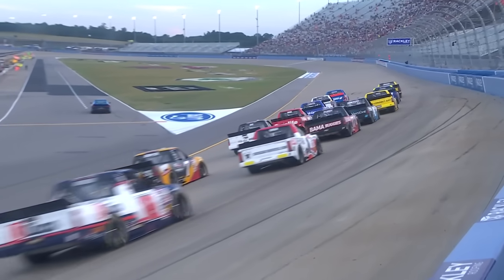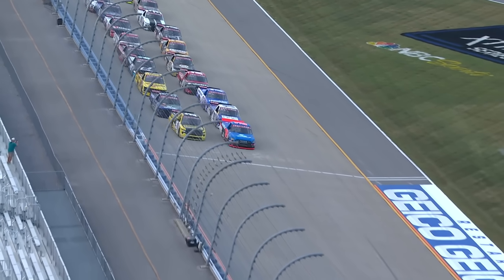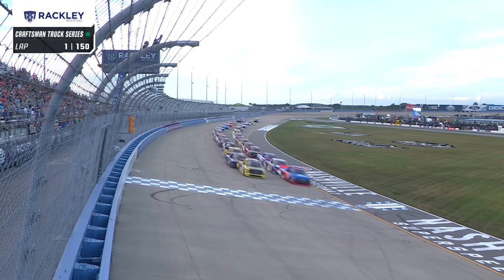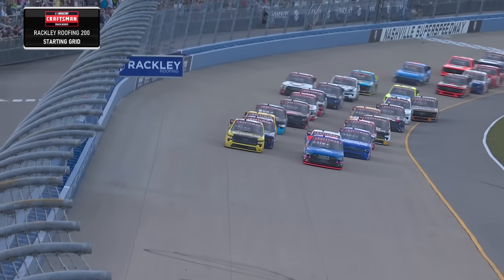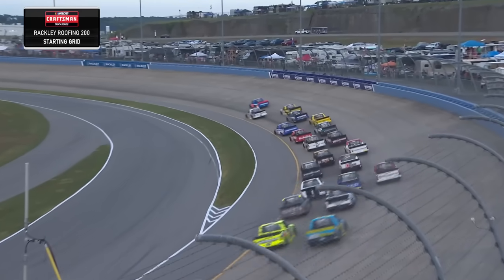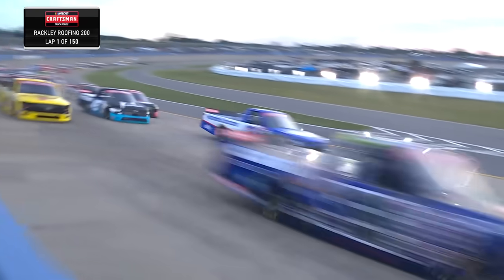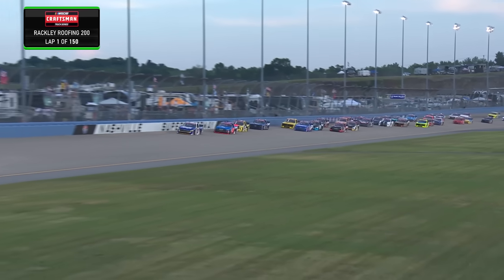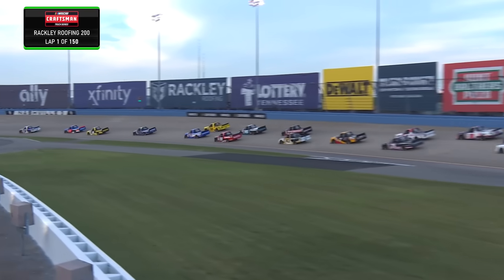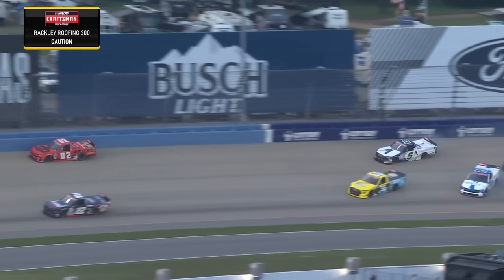It'll be fun to watch Nick Sanchez come from the back — that team has had a lot of work. Stuart Friesen leading the field to green, Grant Enfinger on the outside. Green flag is in the air, we're racing at Nashville. Three and four wide behind him, Stuart Friesen slips up the track. Christian Eckes all over it to the point for the 19. We're definitely going to make it three wide — didn't take long. Corey Heim down there below the 45 of Honeycutt trying to grab a spot. Side by side all over the place.